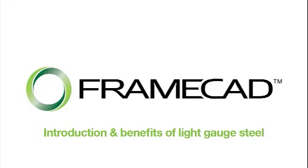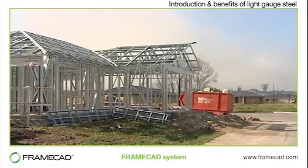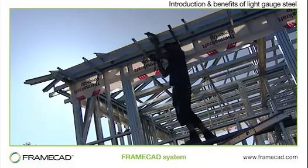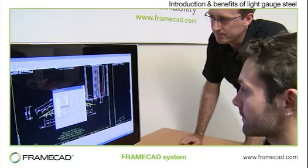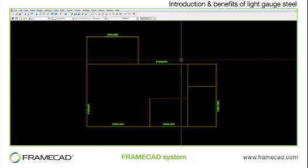Introduction and benefits of light gauge steel. FrameCAD's steel frame design, manufacturing and building systems are changing the way people build in all corners of the world. You can build a modest home in as little as 22 hours, and just about any other building can be constructed with similar speed and cost effectiveness.